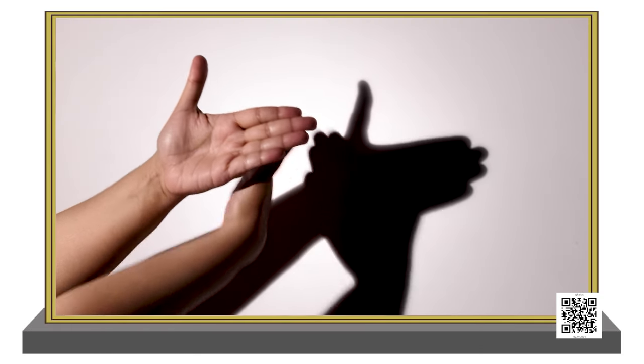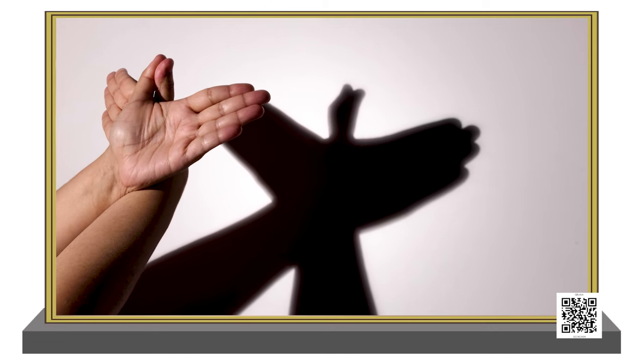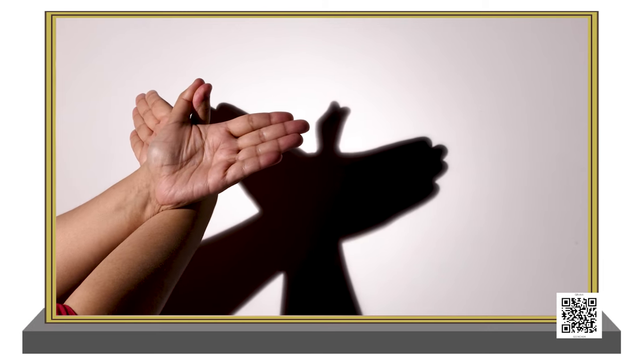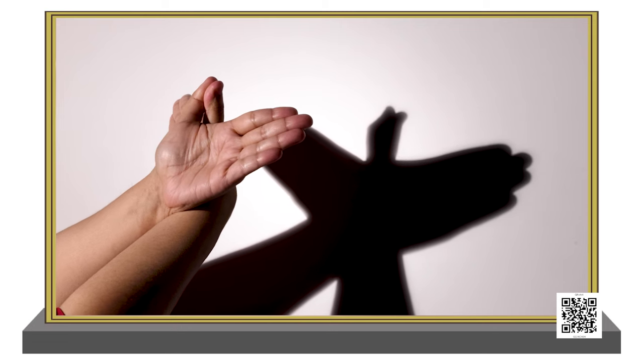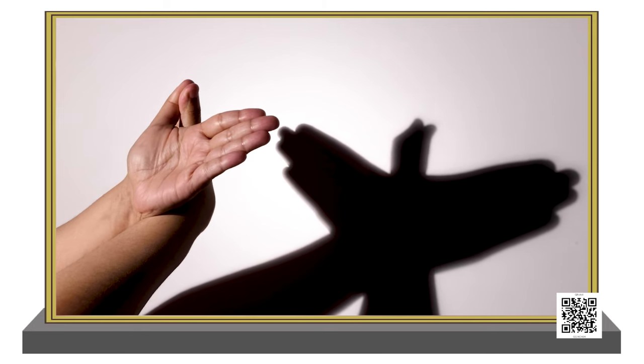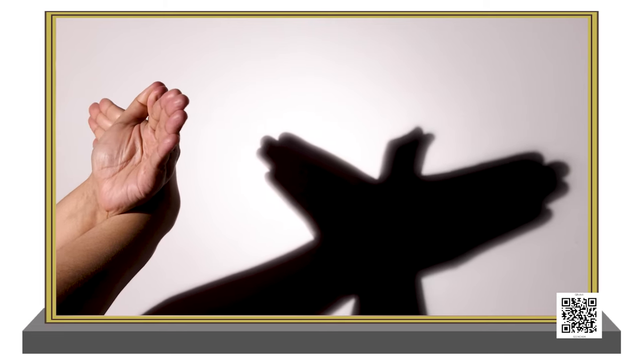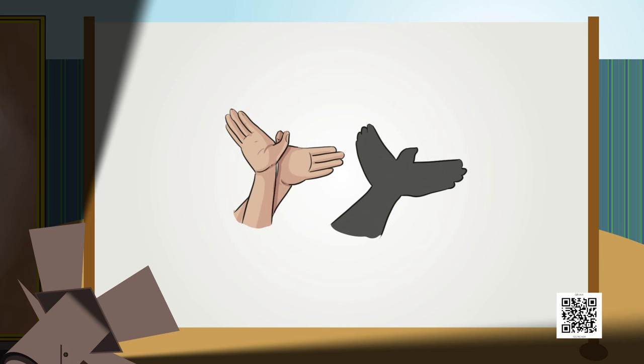Now let me try another shadow for you. I'm keeping my one hand like this and another one like this, and placing my thumbs in this manner. See what I'm getting — which shadow has been formed? I'm giving you hints. Very good — it's a bird!